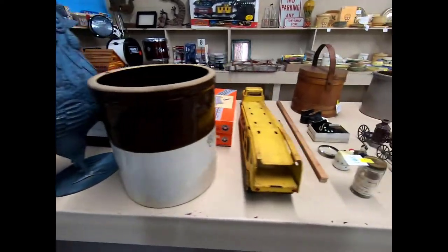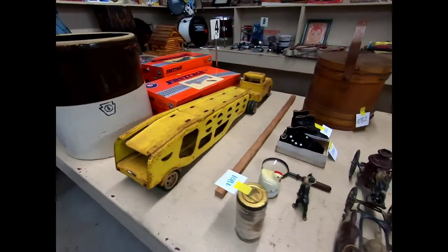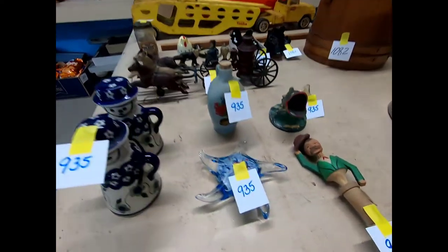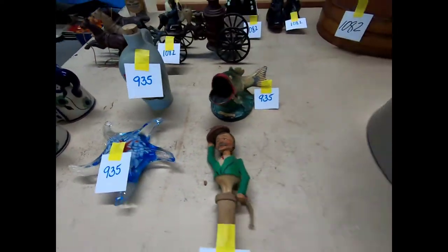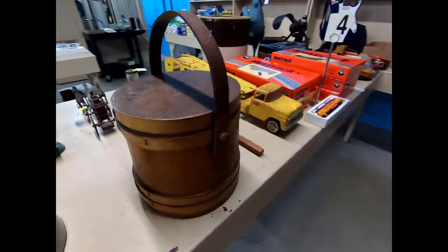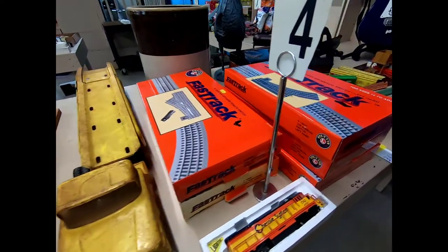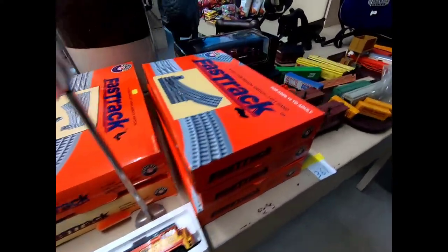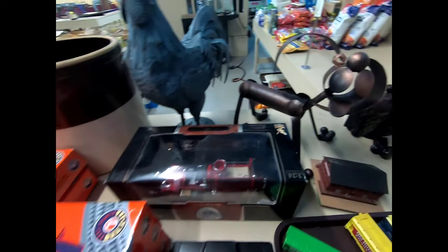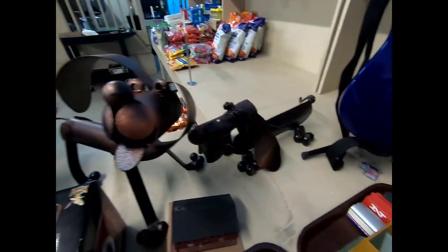We have a stoneware crock, a number 5 Tonka, some cast iron items, glass, and paper wheat, a number 2 crock, some Lionel Fast Track, and some more trains.